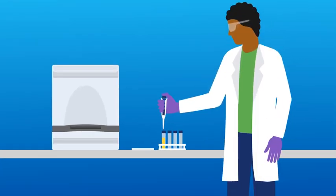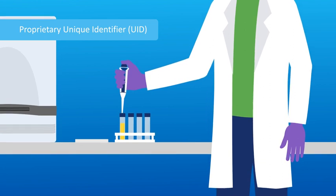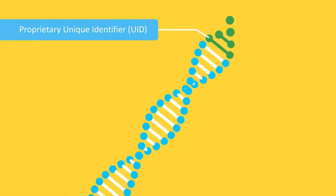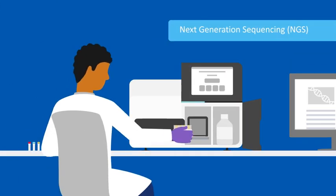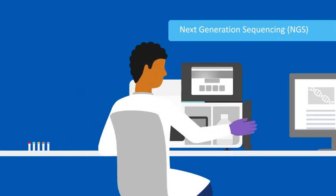During library preparation, PCR primers with unique identifiers are used to tag the DNA targets of interest for the given cancer type. These UID-tagged template molecules are amplified and subjected to massively parallel next generation sequencing.